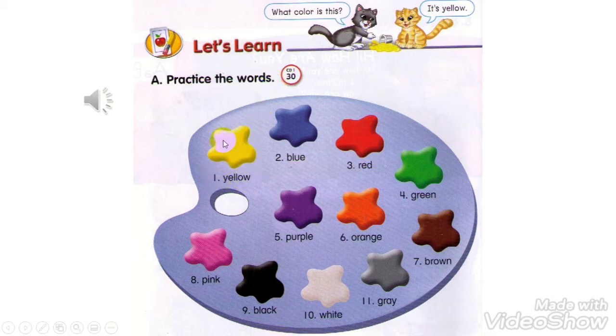Number 1: Yellow. Number 2: Blue. Number 3: Red. Number 4: Green. Number 5: Purple. Number 6: Orange.